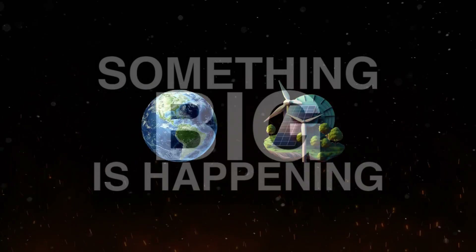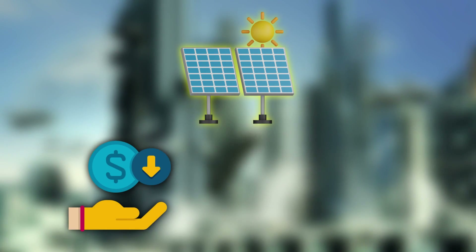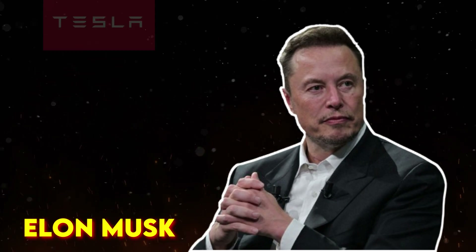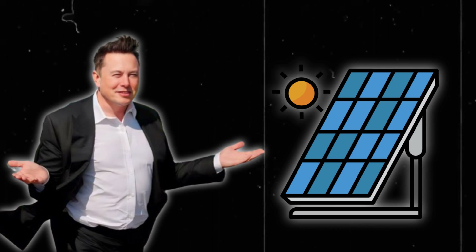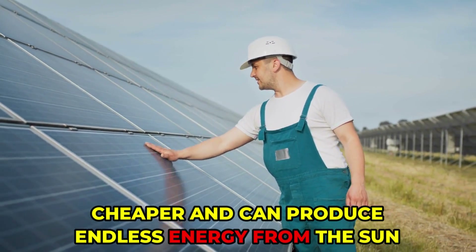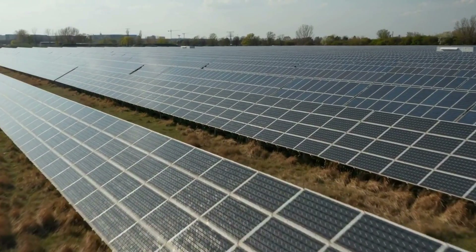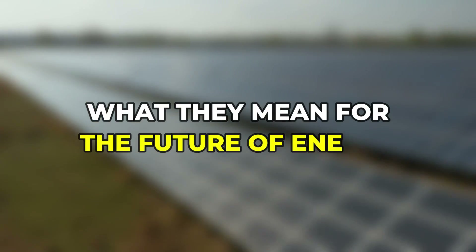In the world of renewable energy, something big is happening. Imagine a future where solar power is cheaper and more powerful than ever before. That's what Elon Musk, the guy behind Tesla, is aiming for. He's introduced a new kind of solar cell that could change everything — cheaper and capable of producing endless energy from the sun. This exciting breakthrough has everyone talking and wondering what's next. Let's take a closer look at Tesla's amazing new solar cells and what they mean for the future of energy.